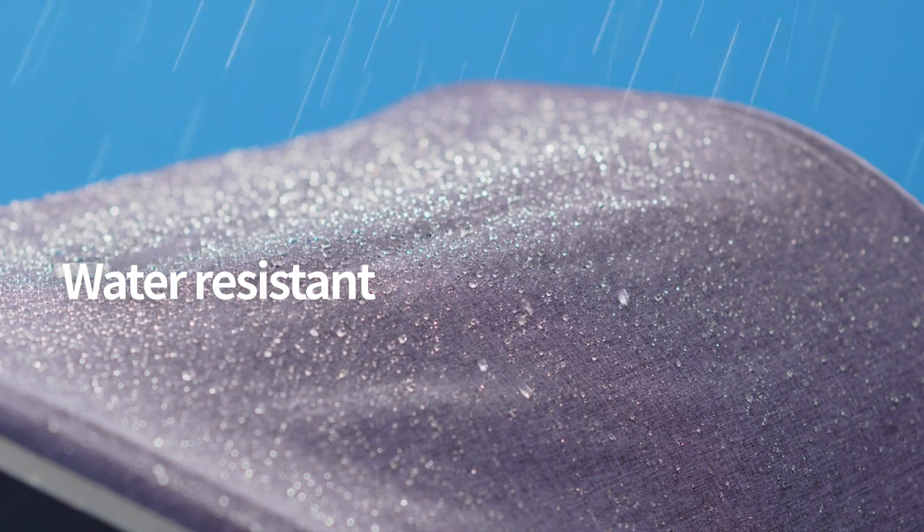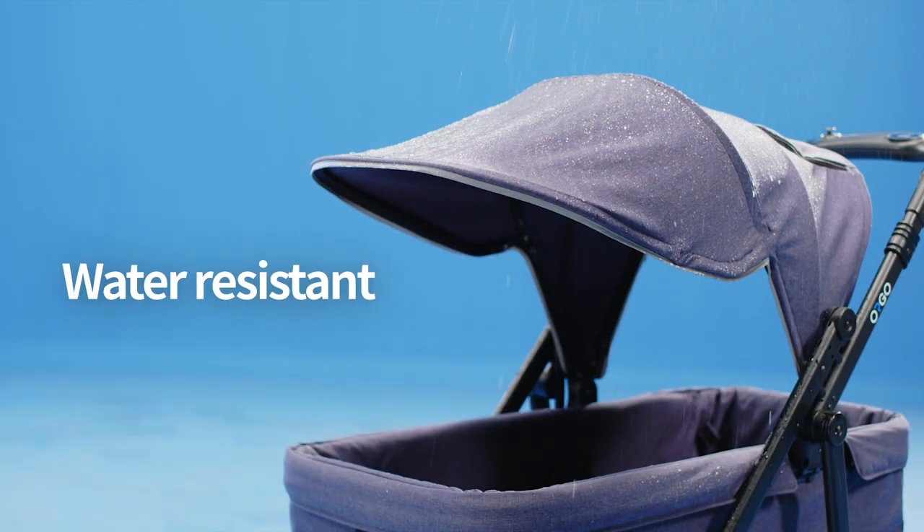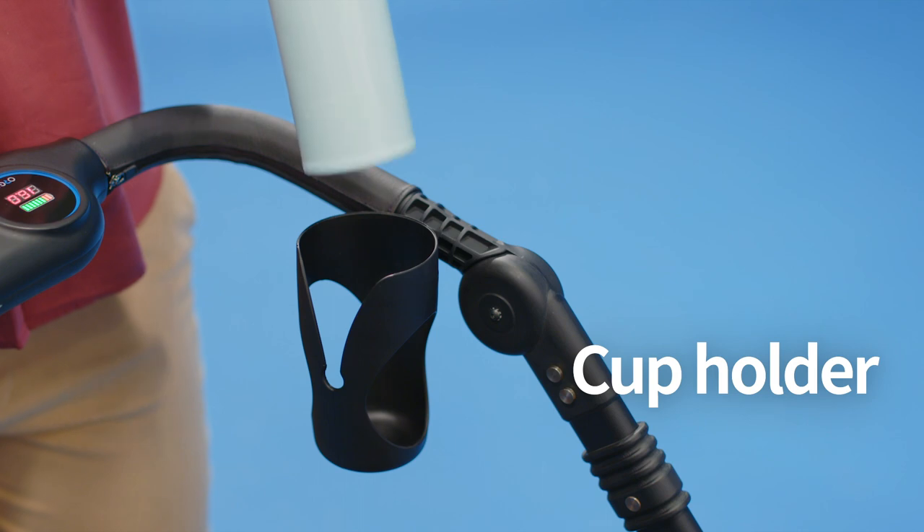Water-resistant coating is standard. Additional accessories are available to match your needs.